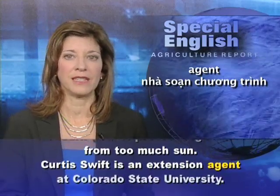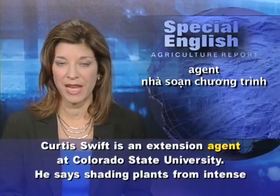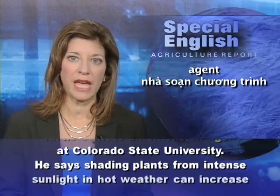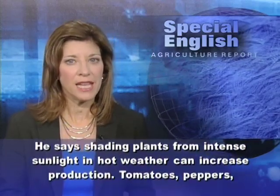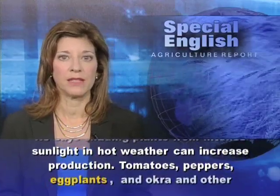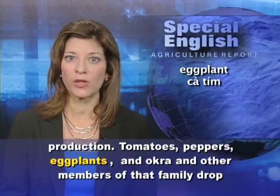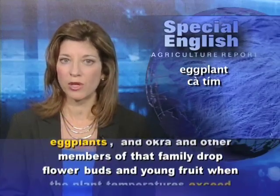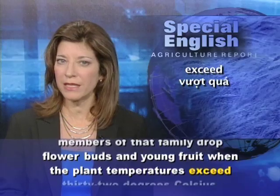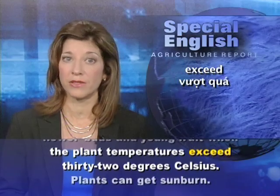Curtis Swift is an Extension agent at Colorado State University. He says shading plants from intense sunlight in hot weather can increase production. Tomatoes, peppers, eggplants, and okra, and other members of that family, drop flower buds and young fruit when the plant temperatures exceed 32 degrees Celsius.